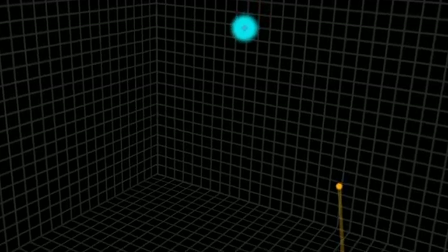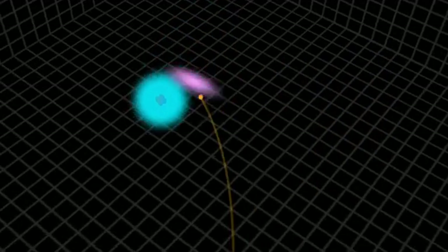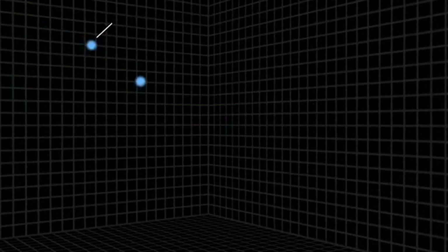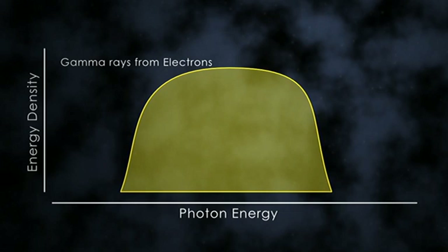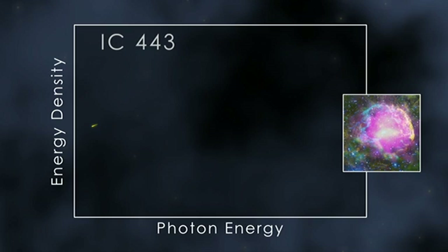But electrons and protons make gamma rays in different ways. Cosmic ray electrons do so when they're deflected by passing near the nucleus of an atom. Accelerated protons may collide with an ordinary proton and produce a short-lived particle called a neutral pion. These pions quickly decay into a pair of gamma rays. At their brightest, both types of emission look very similar. Only with sensitive measurements at lower gamma ray energies can scientists determine which process is responsible.